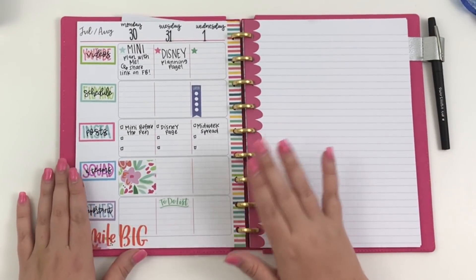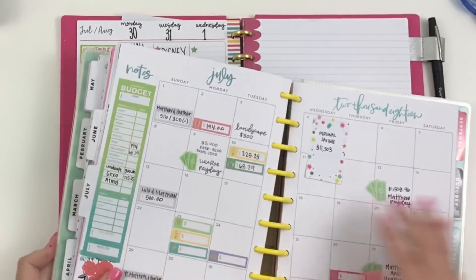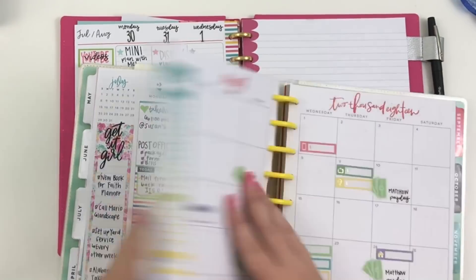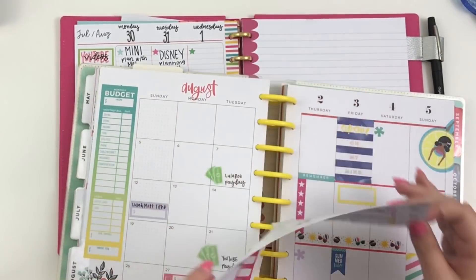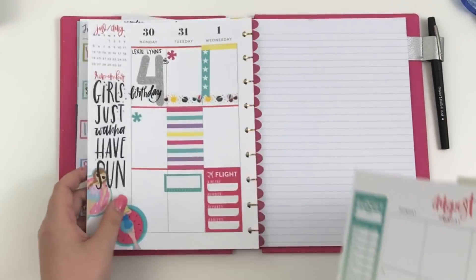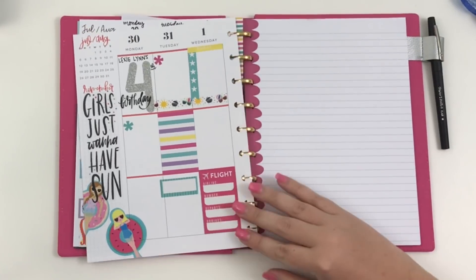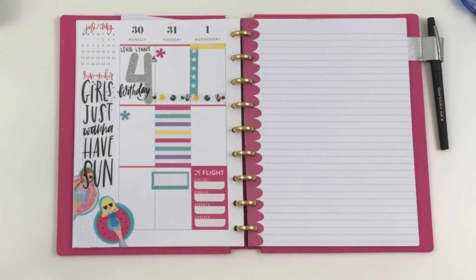I won't have a filming schedule on Monday and Tuesday so I'll probably just put a quote sticker there, but when I get back on Wednesday I'll probably need to film. Now I'm going to grab my catch-all planner — I'm going to August — and I'm just going to take out this one page because I don't need the other side, and put it into my travel planner.